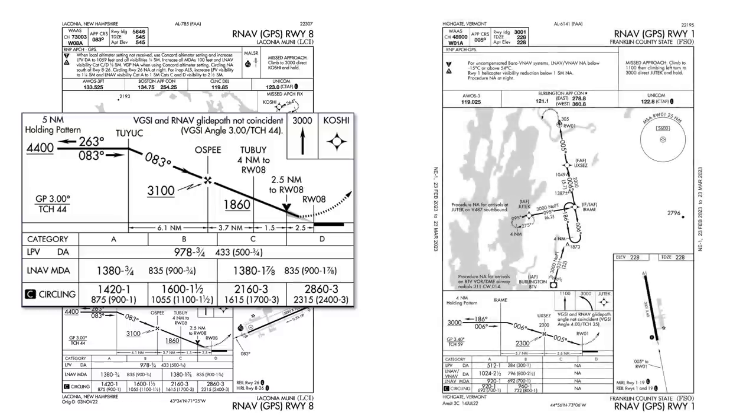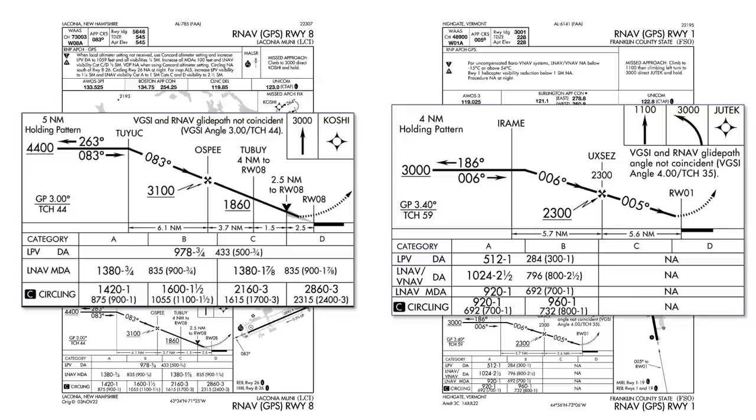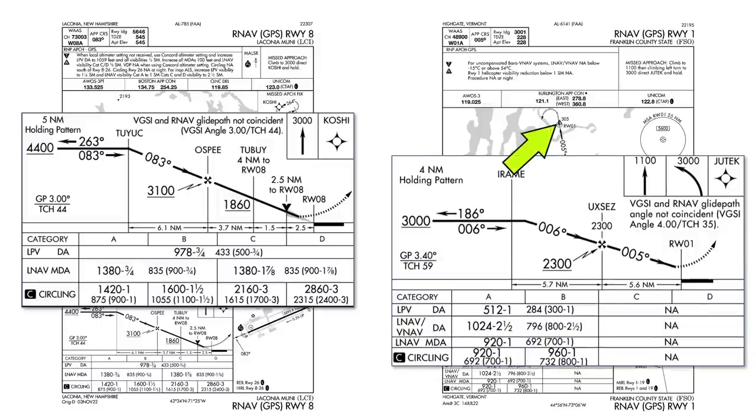On the RNAV to Runway 1 at Franklin County, also an approach with LPV minimums and vertical guidance, there is no stipple. Obstacles do penetrate that 34 to 1 slope, and we can see an obstruction at 305 MSL right at the field.